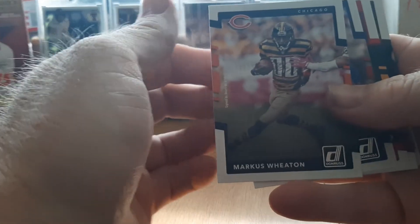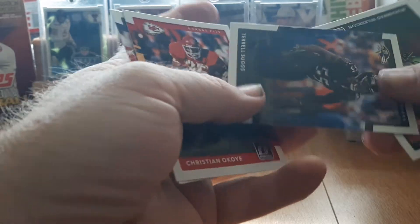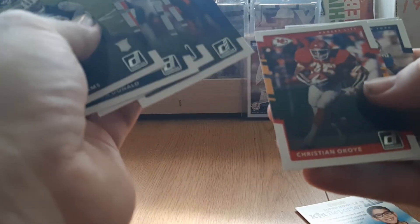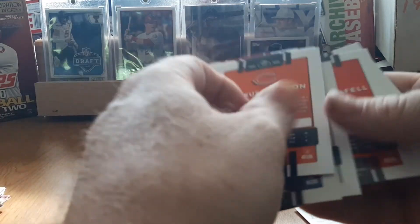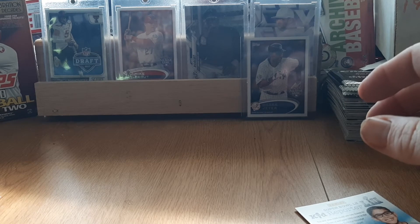Last pack: Marcus Wheaton, Janoris Jenkins, Christian LaCouture, Terrell Suggs, Muhammad Wilkerson, Aaron Donald, Brandon LaFell, and Jamal Adams. Didn't get a rookie in there — nothing. That was kind of a bummer of a pack, but oh well. Again, 2017 — there are some solid rookies that year other than Mahomes, but you can't win them all. Worth five bucks as a roll of the dice.